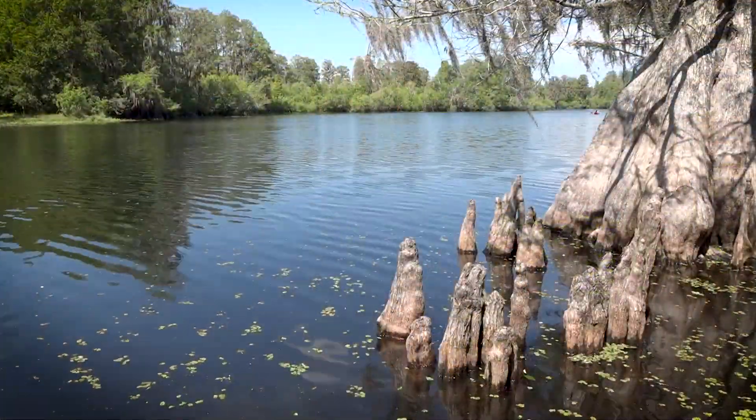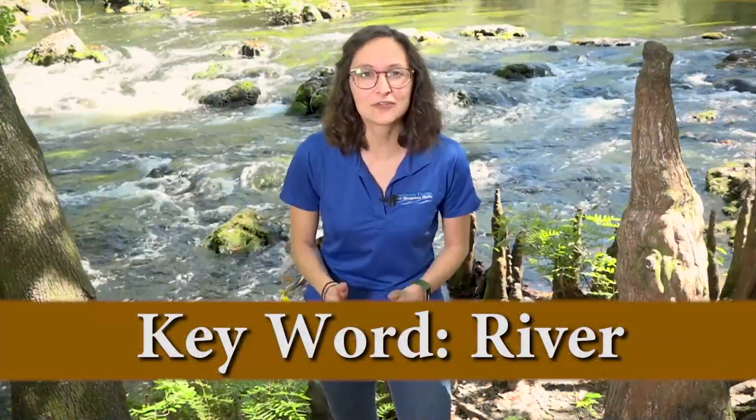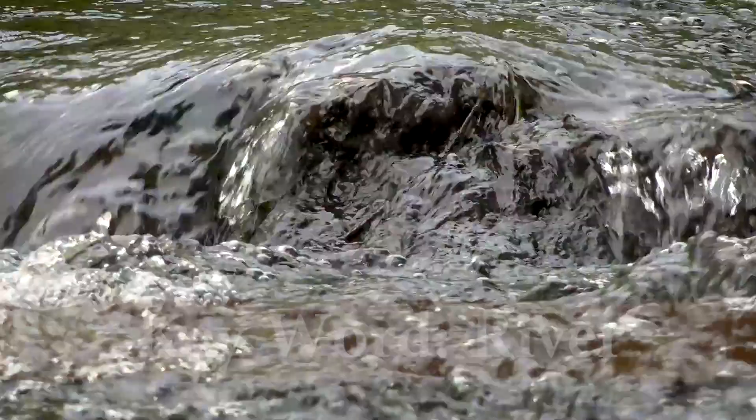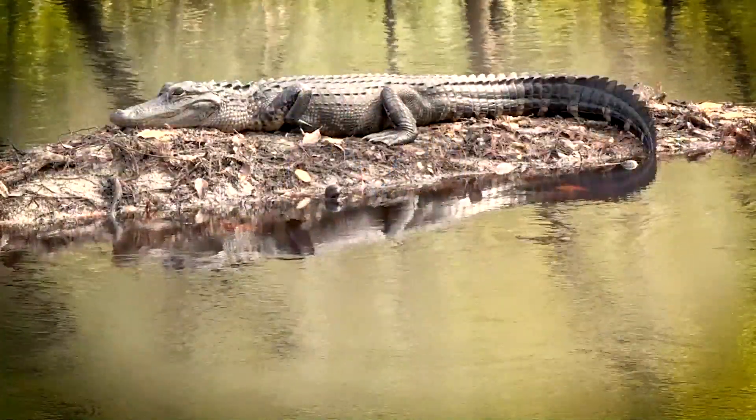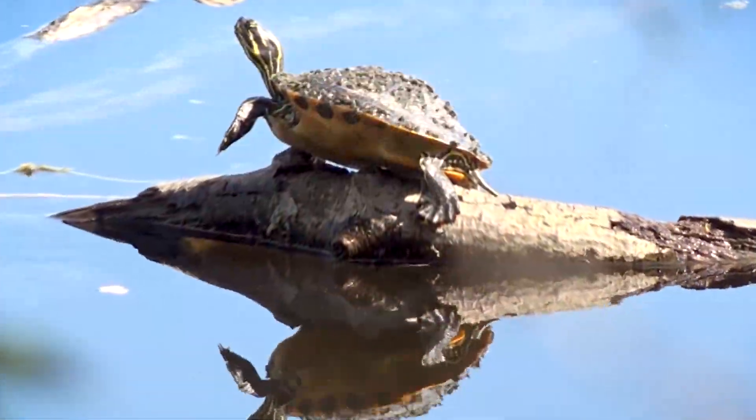Looks like we've landed at the Hillsboro River. This 54-mile river has many different habitats as it meanders through urban and rural landscapes. A river is a freshwater body that is formed from excess rainwater that runs off of the land. Rivers may also receive freshwater inputs from groundwater or smaller tributaries. Some of the species that call the Hillsboro River home include alligators, wood storks, bobcats, and turtles. Let's move on to our next location, the Green Swamp.